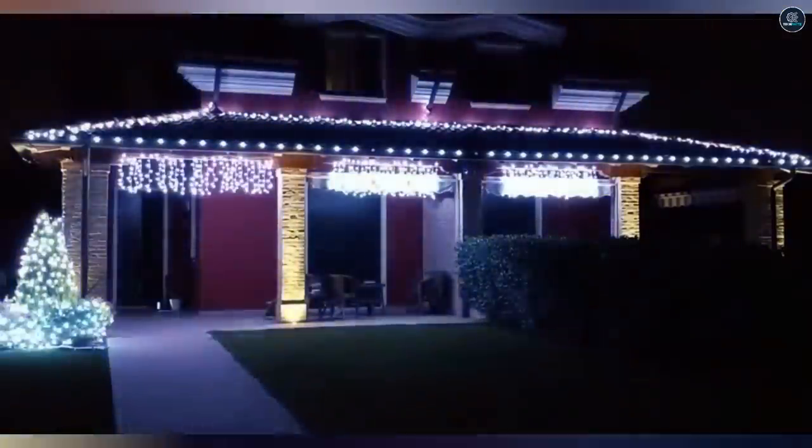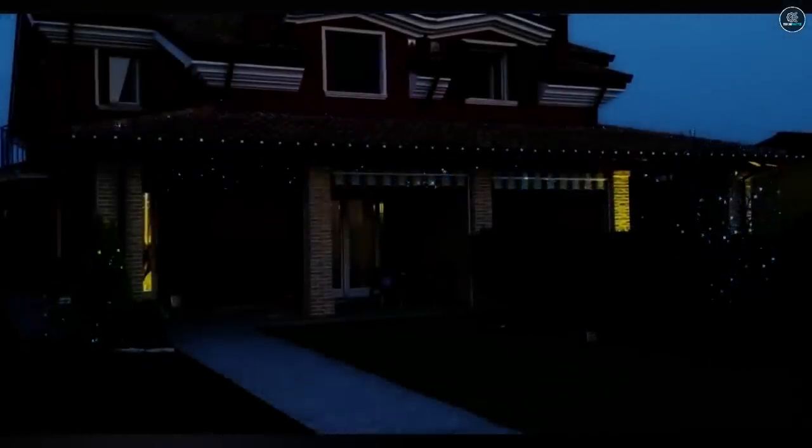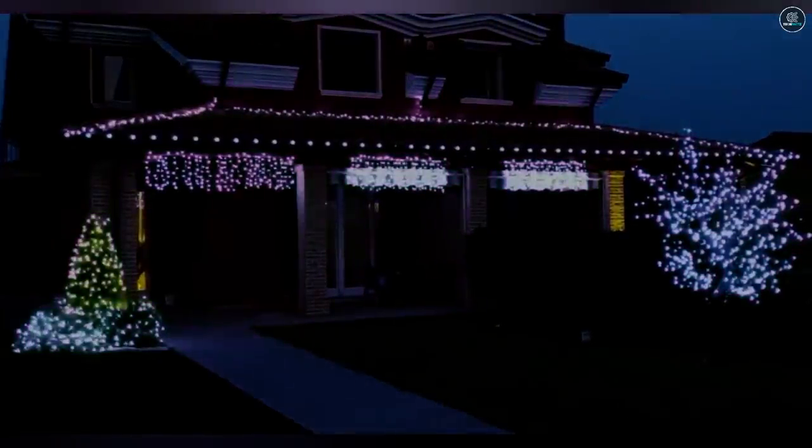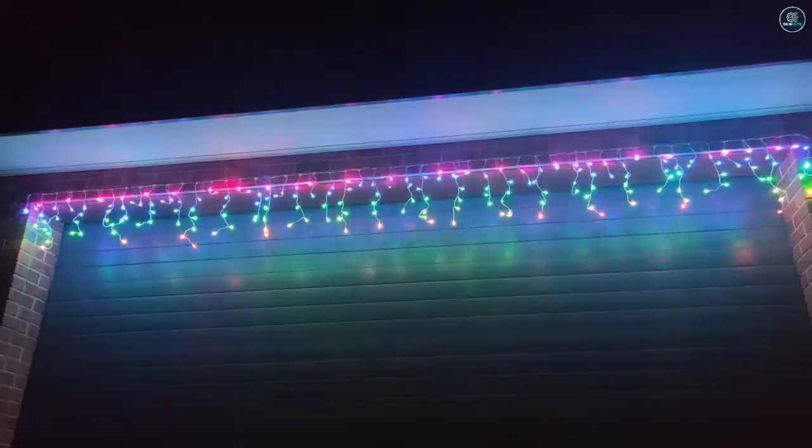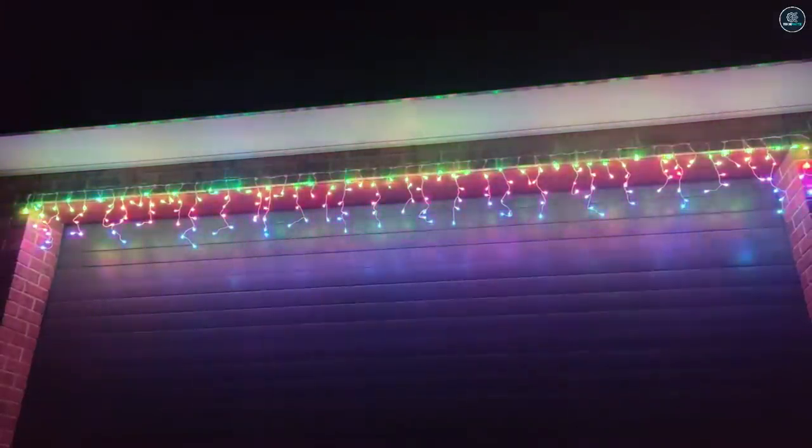There is no better way to express Christmas cheer than through these sparkly LED icicle lights. They give a meteor shower-like effect and make the place look heavenly. These lights can be used on walls or trees to create a great holiday ambiance, and gifting these for Christmas is a great idea.